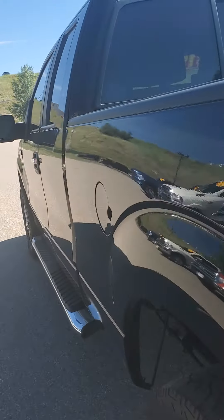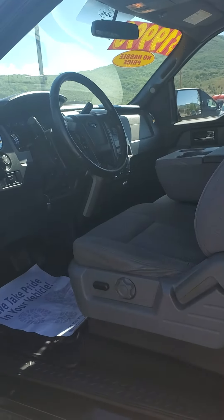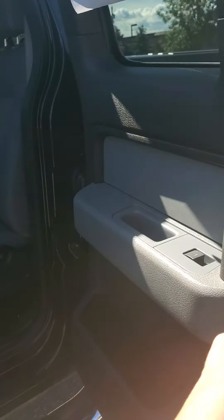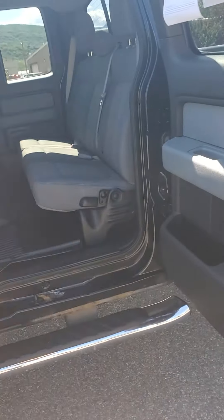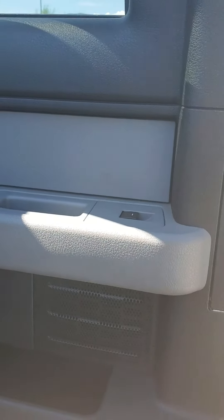Now let's look at the inside, because this is the best part. Keyless entry. Suicide door there. It's got the two-tone interior, so black and gray.